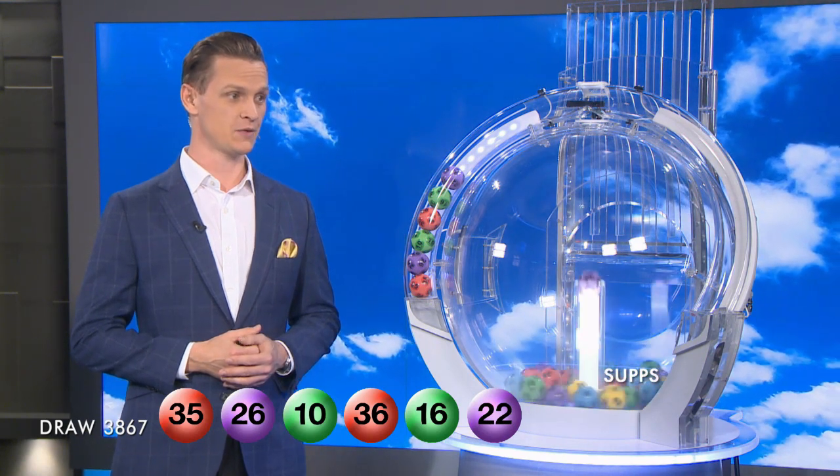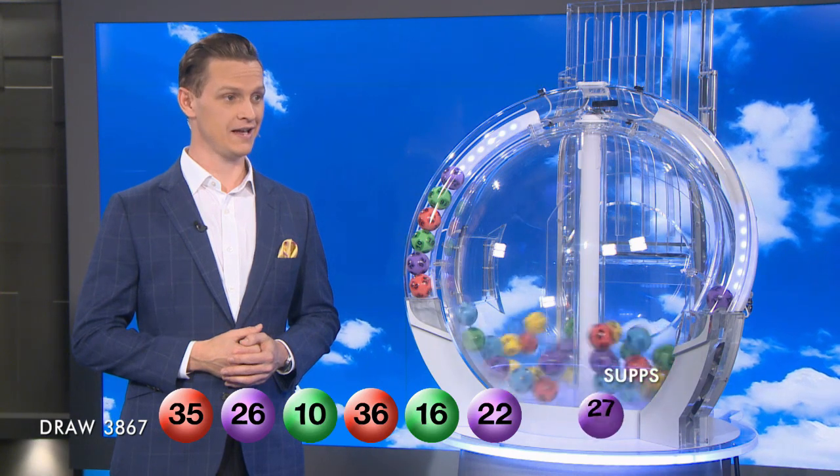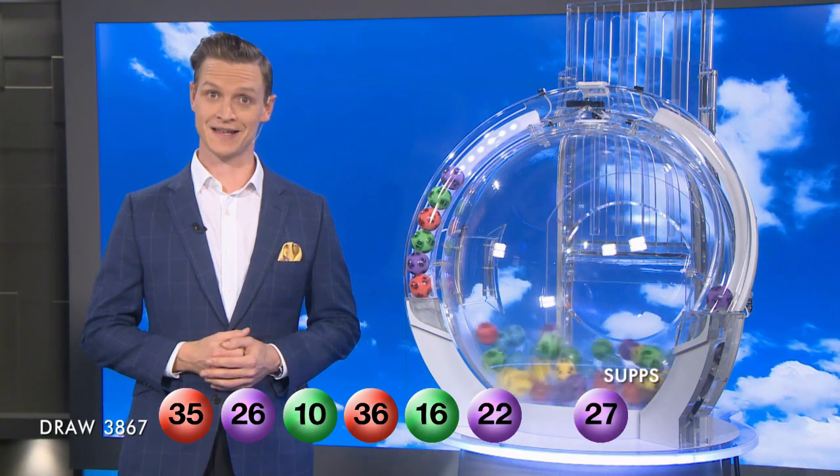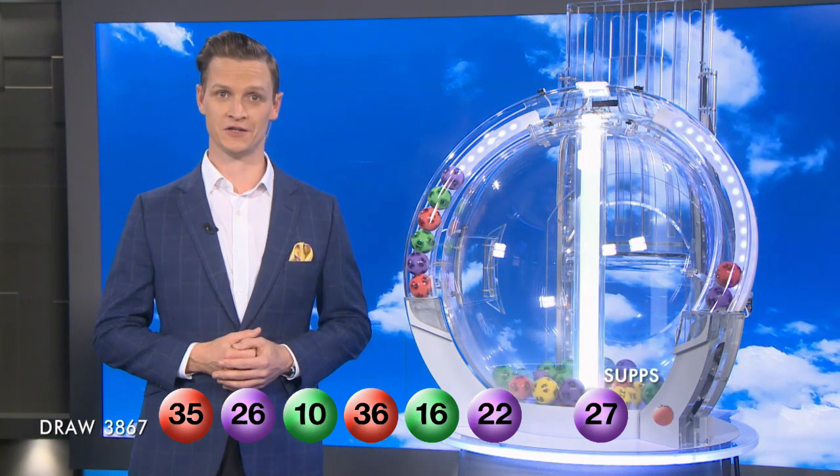We have 35, 26, 10, 36, 16, 22. And our supplementaries tonight are number 27, followed by our second sup, number 32.